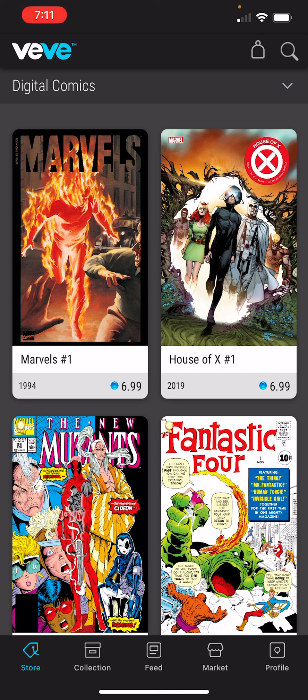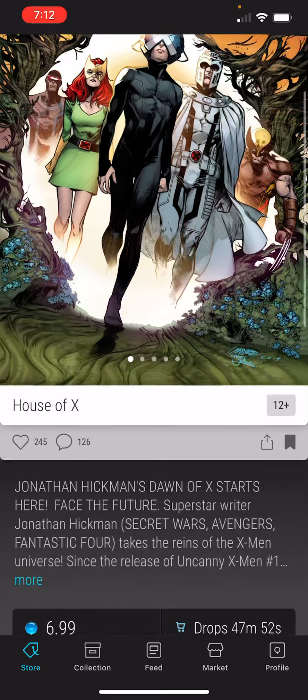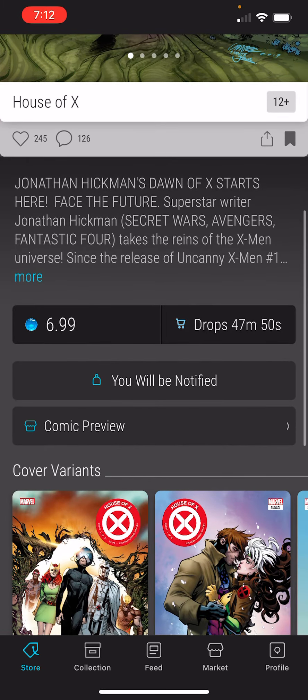The next thing we're dropping this morning is going to be in the top right-hand corner — the House of X number one for $6.99. This came out in 2019. So you click that, and you can see it has a timer next to the $6.99 Gems. It says drops in 47 minutes and 42 seconds right now.